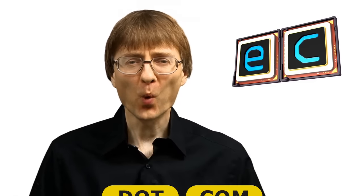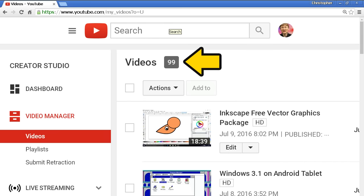Welcome once again to ExplainingComputers.com and to my 100th ExplainingComputers video. I've now said 'welcome once again' or 'welcome to another video from ExplainingComputers.com' 100 times. I really can't believe it, but if I look at my video manager there are 99 videos there now, so this must be video 100. So what am I going to do in this video? Well, you already know I'm going to do a desk tour. People have been asking me to do that on this channel for a long time, and it seemed a great thing to do in this centenary video.